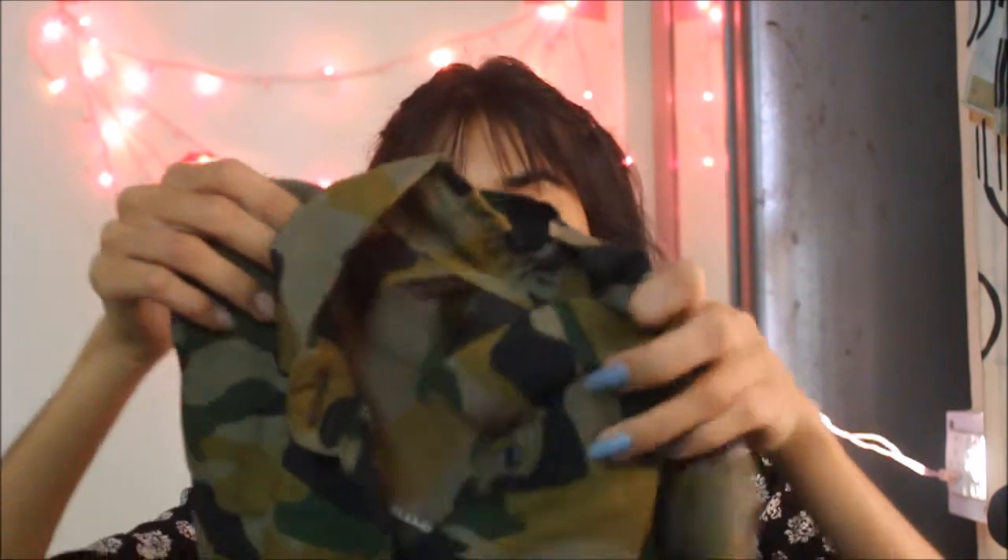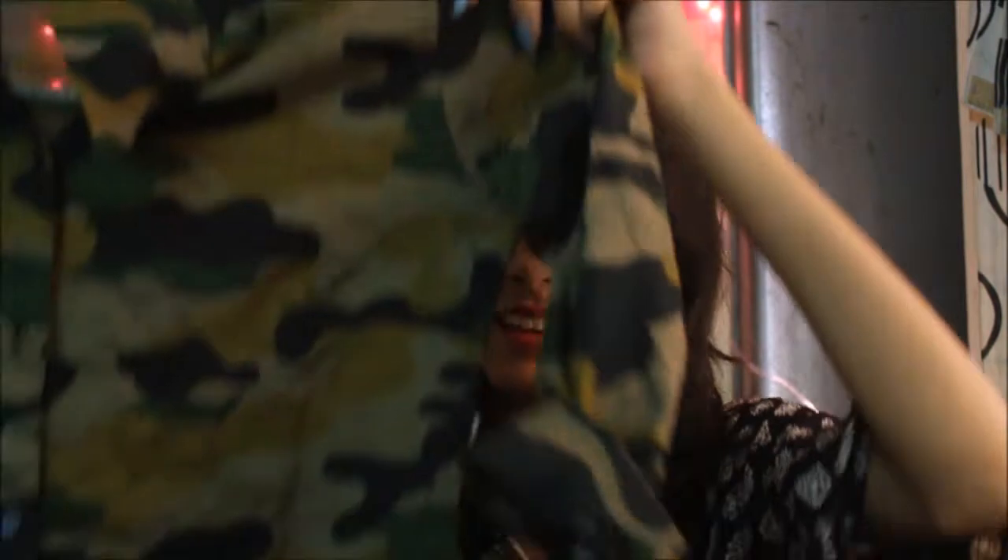Moving on to some tops — I got three or four. One is this shirt and it looks really pretty. I actually got one in my size, which is rare for me. It's very comfortable and you can wear it anywhere, like to college or casually.